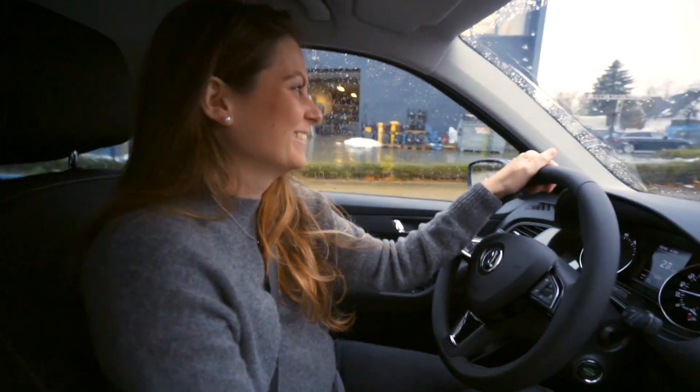Hey guys, welcome to today's vlog. I'm in a very exciting place. This is our new car. We just got it. We woke up this morning, went outside. Flashback to yesterday — standing at the same position, filming outside.